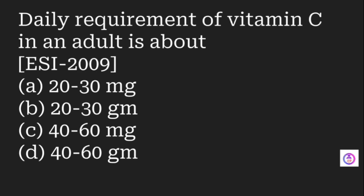Angular stomatitis is also associated with vitamin C deficiency, causing ulcers in the oral cavity. The daily requirement of vitamin C in an adult is 40 to 60 milligrams — note milligrams, not grams.